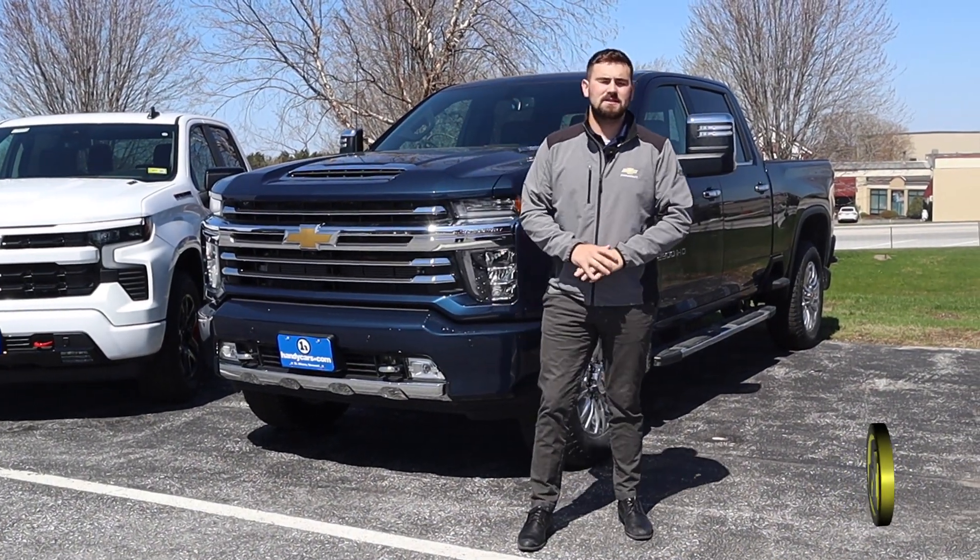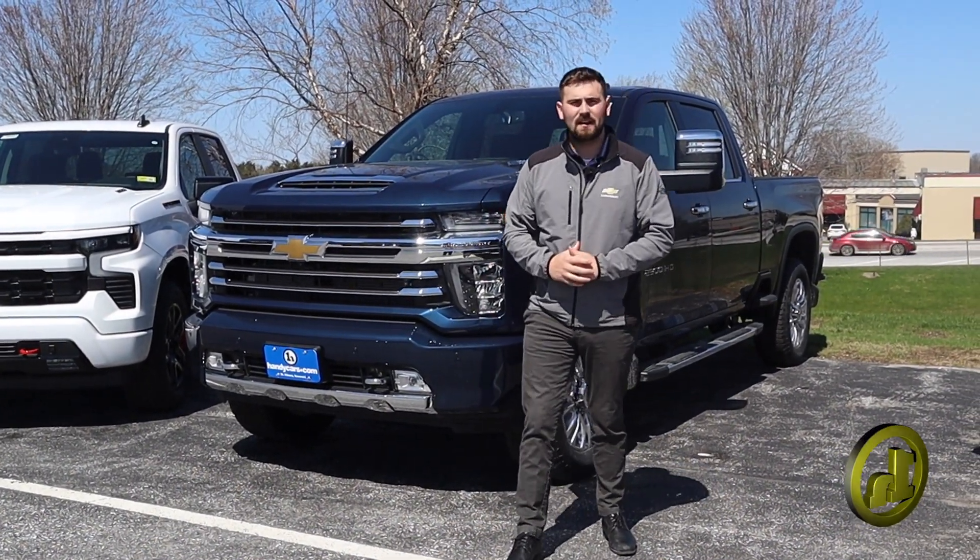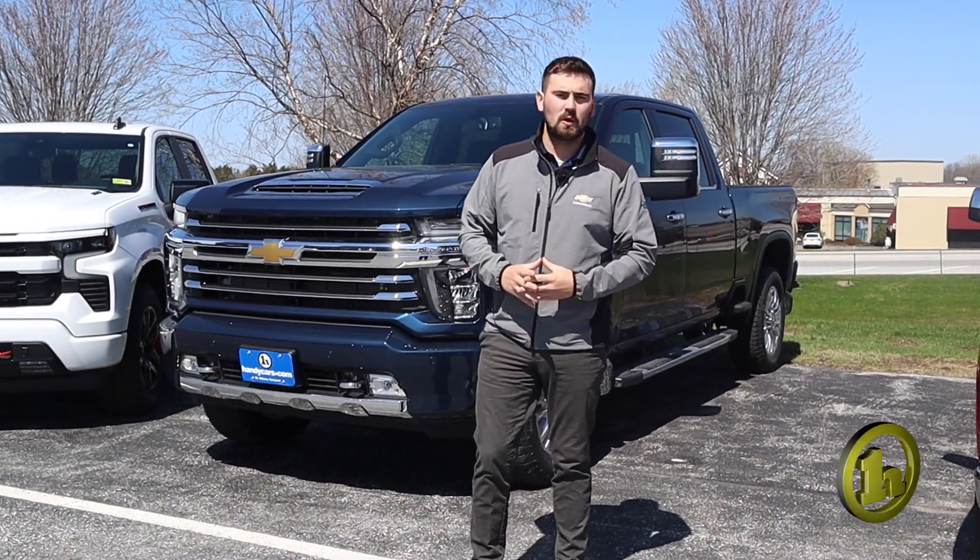Hey Tim, how's it going? This is Matt Porter, your sales consultant and point of contact here at Handy Chevrolet in St. Albans, Vermont. I just wanted to thank you for choosing to inquire with us.